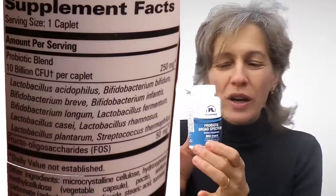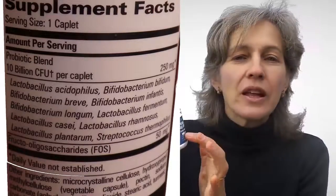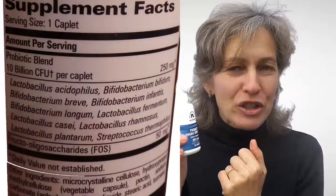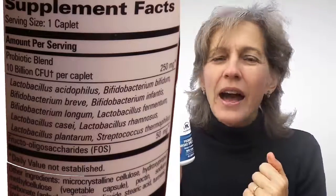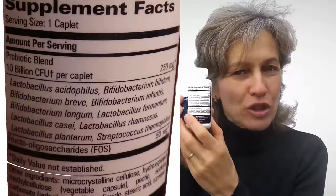Today I want to show you a probiotic. This is the probiotic that I give to my patients in my practice — it's called broad spectrum probiotic. It has 10 different bacteria and 10 billion bugs per one pill. It's very important to understand how many billion bugs per pill and that there are many different bacteria in this probiotic.